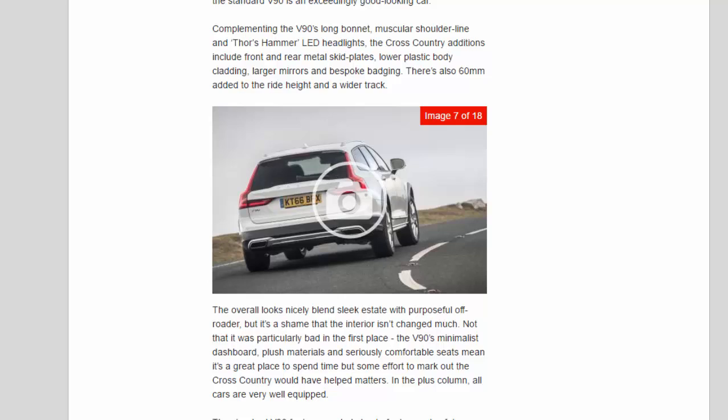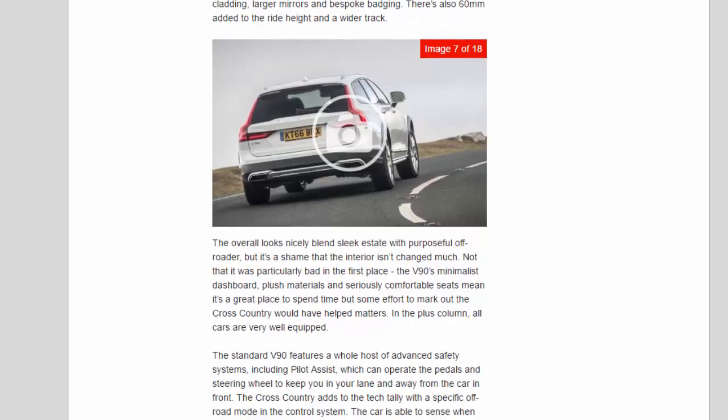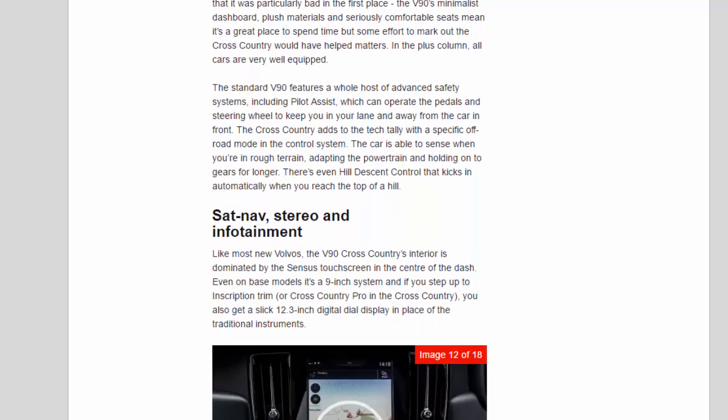The overall look nicely blends sleek estate with purposeful off-roader, but it's a shame the interior isn't changed much. The V90's minimalist dashboard, plush materials, and seriously comfortable seats mean it's a great place to spend time, but some effort to mark out the Cross-Country would have helped. All cars are very well equipped, with a whole host of advanced safety systems including Pilot Assist, which can operate the pedals and steering wheel to keep you in your lane and away from the car in front. The Cross-Country adds a specific off-road mode: the car can sense rough terrain, adapting the powertrain and holding onto gears for longer, with hill descent control that kicks in automatically at the top of a hill.